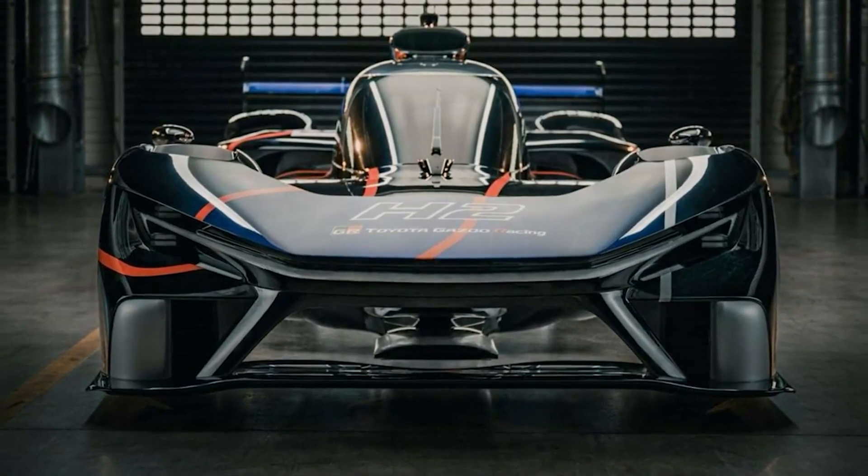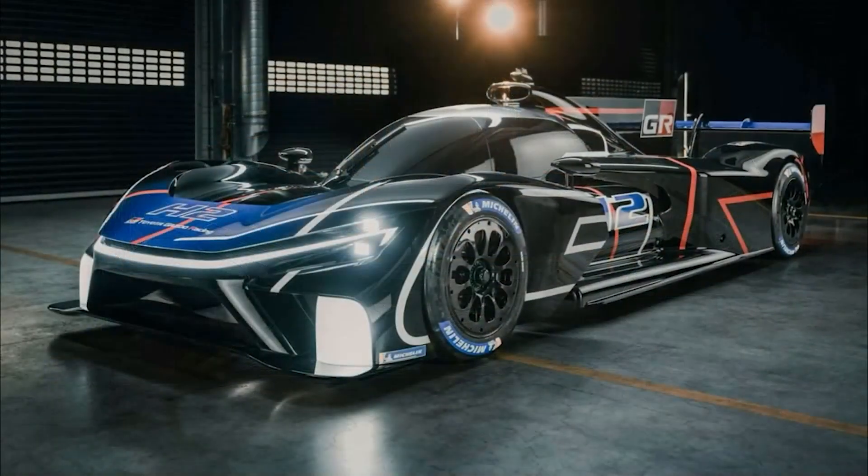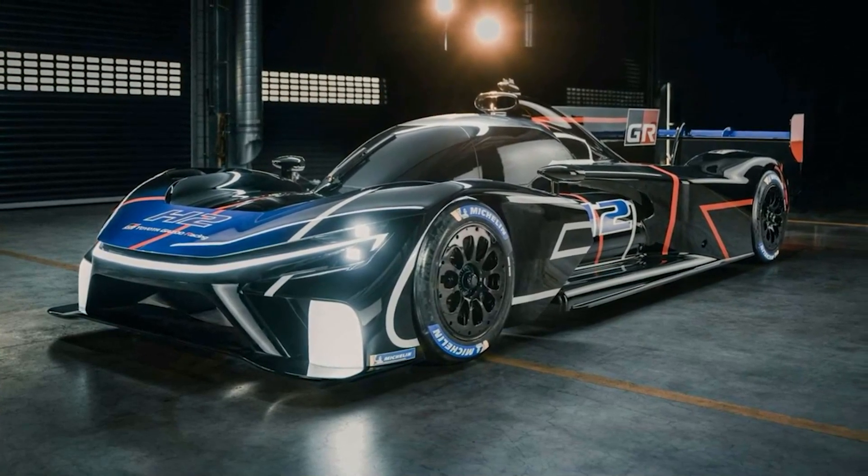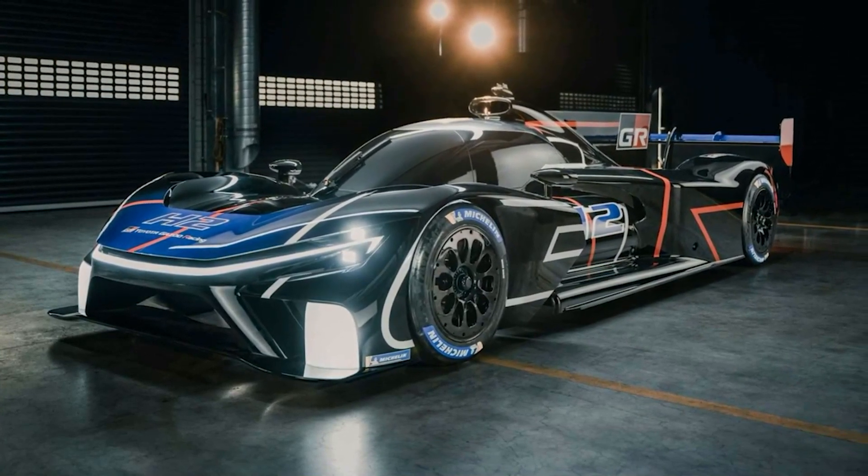I know most of my subscribers love hydrogen technology, so I try to stay up to date on the latest news and updates in the world of hydrogen engines, cars and even production. Today I have a cool new video brought to you from the geniuses at WAE Technologies.